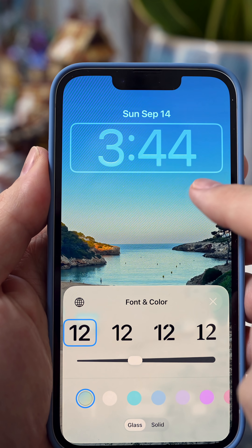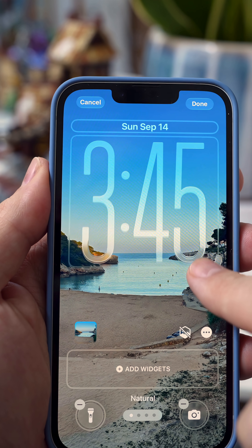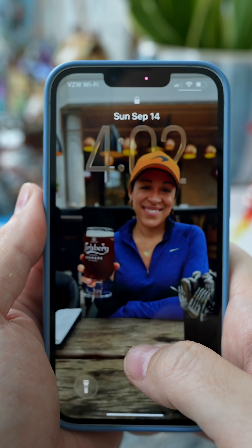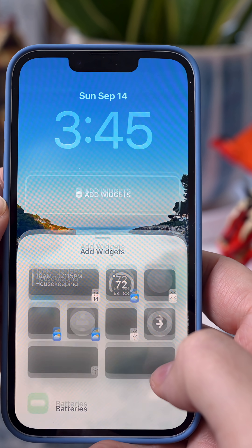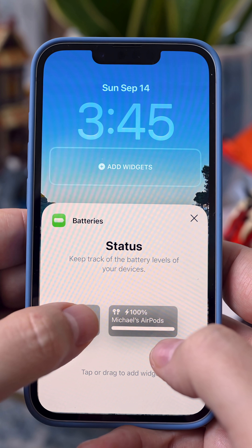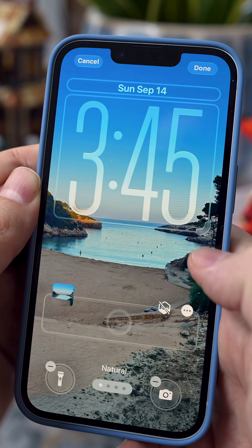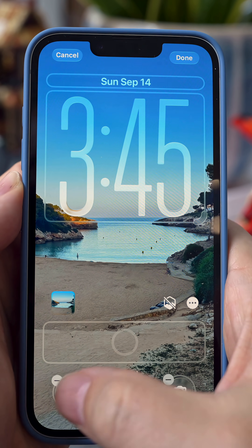You can tap the time box to change the font and style, including this ultra cool translucent clock which can auto-adjust depending on the wallpaper you have. You can tap on the widget box — it can be lower towards the bottom of the phone or up near the clock — and add or swap in new dynamic widgets, or even change the lock screen controls in the bottom left and bottom right of your lock screen.